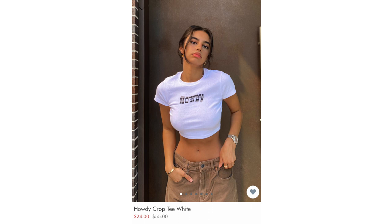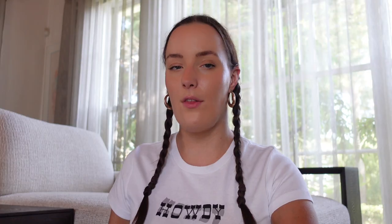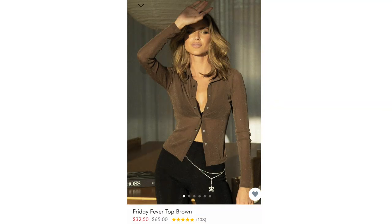Next up is Princess Polly — they're reliable and have a wide size range. First up is the little 'Howdy' t-shirt I'm wearing right now, which I got in a medium and it fits really well. They also have cowgirl boots in black and white, a classic straw hat, a green top that would look perfect with a denim skirt or jeans, a green dress with white booties, and a Friday Fever shirt that would look great with black jeans and black booties. Princess Polly also has cowgirl hats in white, pink, blue, and black.